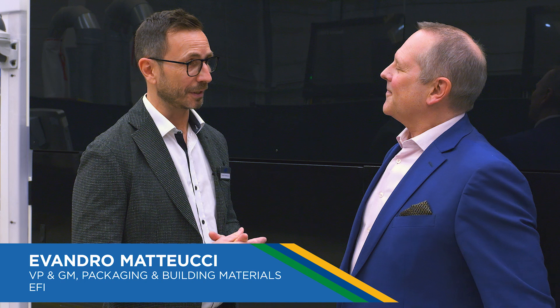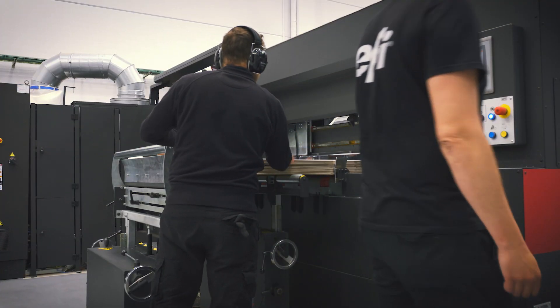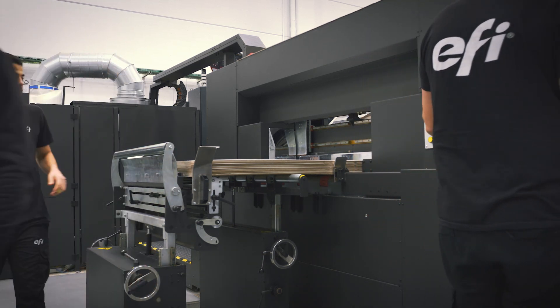It's been a fantastic journey. We learned a lot about this industry. Corrugated is one of the most challenging substrates to transport and print, and we made it. Since the launch of the C18000, we've been on a journey learning from customers, updating our technologies, and we've gotten to a point where we have an installed base that we're very proud of.